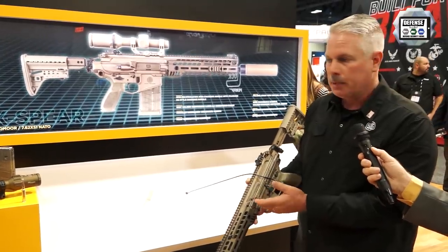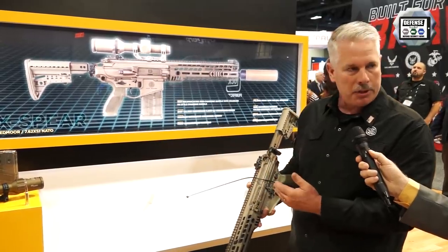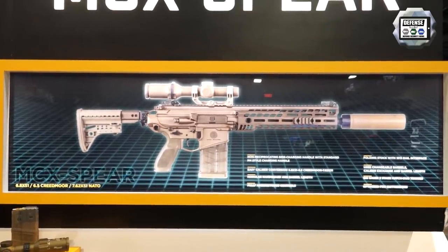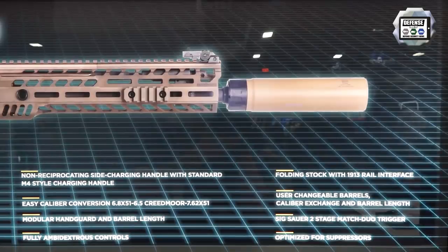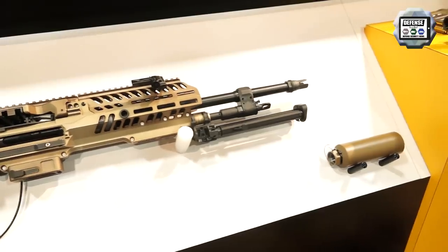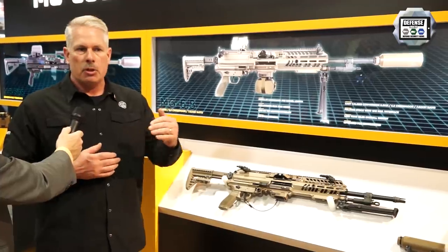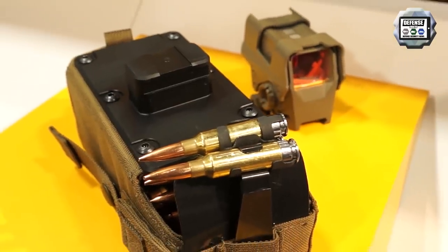We incorporated a side charging handle into the MCX Spear — transitioning infantrymen to belt-fed operations. Belt-fed soldiers are comfortable with the infantry gun, and the side charging handle keeps you on target with your trigger hand free while you manipulate the weapon with your offhand. This is our belt-fed submission, the MG 6.8 machine gun. It feeds from starter belts in 50 or 100 rounds, and uses M4-type controls familiar to any soldier.